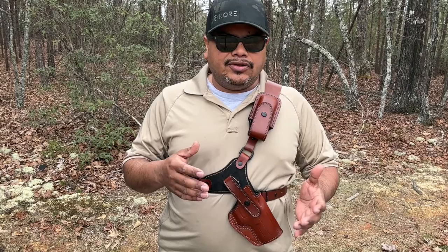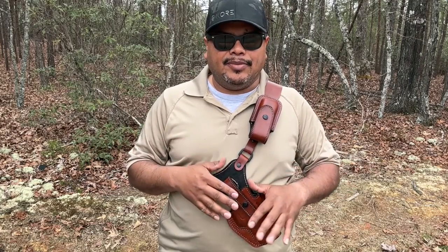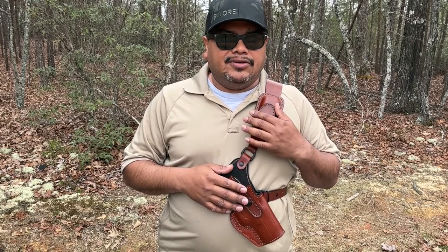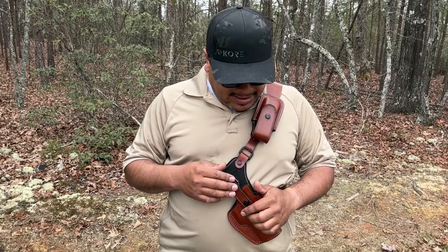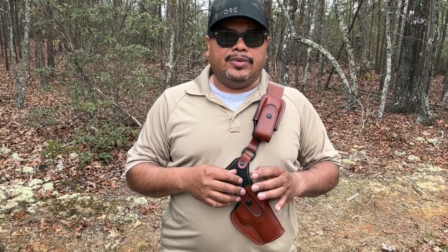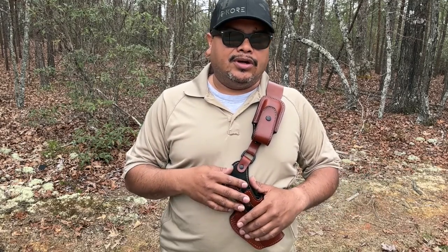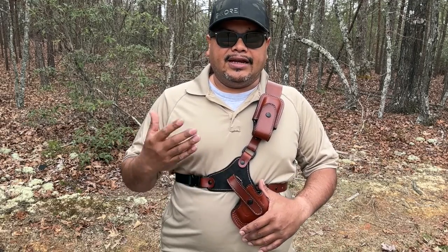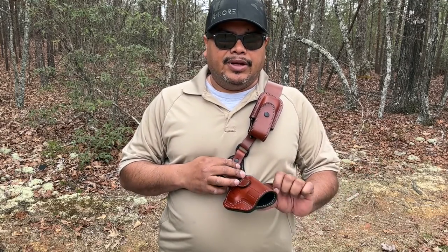Let's grab a firearm and show you what fits in it and demonstrate the draw. I'm not going to do mag changes because YouTube is finicky about that right now, but you do have a mag pouch to carry an extra mag. This is geared more toward the Glock 21, so if you've got a 21 or anything below it's going to fit. Make sure you choose the optic option if you have one. Also, if you have a compensator, the bottom is open so it'll stick right through — whether it's a 19 or 17 with a compensator, you can carry it because of the opening on the bottom.